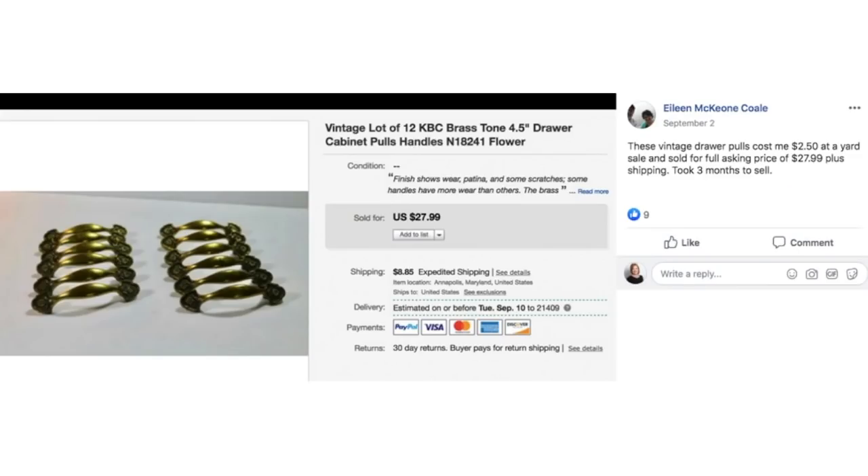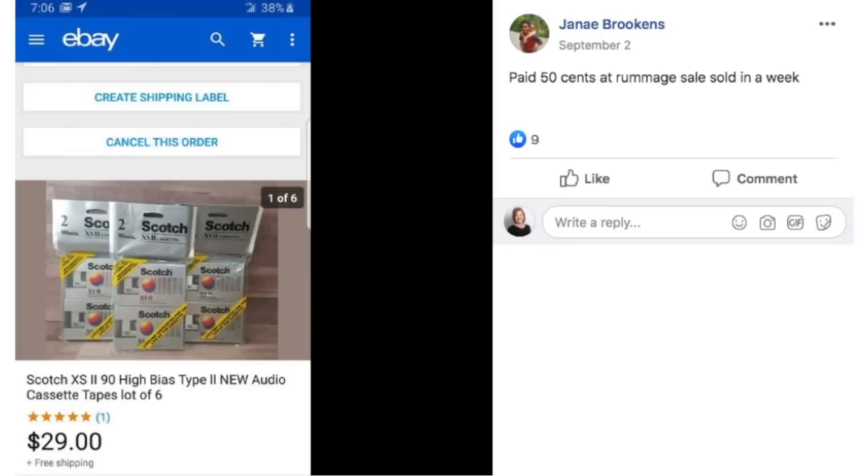Eileen sold vintage drawer pulls that cost $2.50 at a yard sale. Sold for full asking price of $27.99 plus shipping, took three months. It's just a pretty set of 12 brass drawer pulls — easy to ship, small. Janae paid $0.50 at a rummage sale, sold in a week. Another dead tech item: Scotch high bias type 2 audio cassette tapes, sealed in the package, lot of six. $0.50 sold for $29.